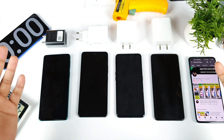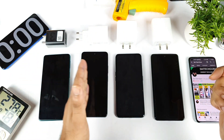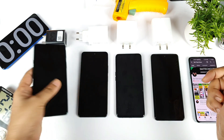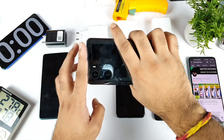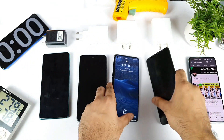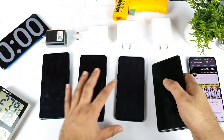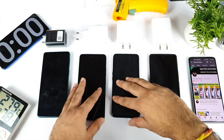Hi friends, welcome back to my channel, Sayateko. I am back with another epic charging speed test comparison between all of these four smartphones. Starting with the first phone which is a Moto H20, second is a Mi 11X smartphone, third is a Realme X7 Max, and fourth is an iQOO 7 device. Let's see which phone will be able to charge at what kind of speed.